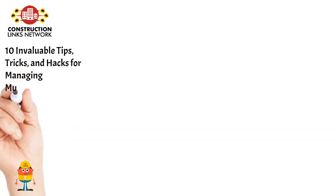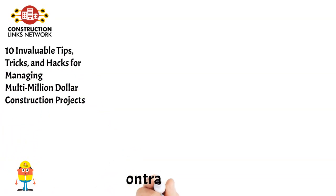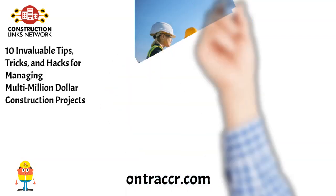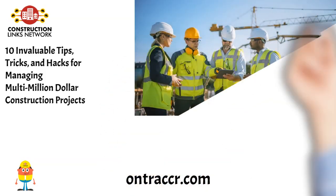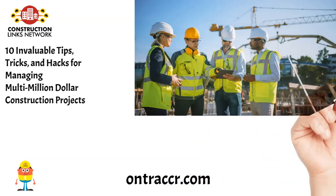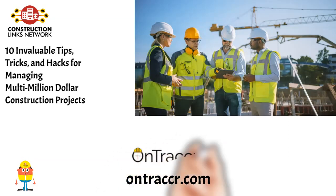10 Invaluable Tips, Tricks, and Hacks for Managing Multi-Million Dollar Construction Projects. Managing a multi-million dollar construction project is no small feat. The stakes are high, and the pressure to deliver within budget and on time is immense. However, with the right strategies, tools, and mindset, you can navigate the complexities of these projects successfully and relatively stress-free. Read the blog on OnTracer.com.